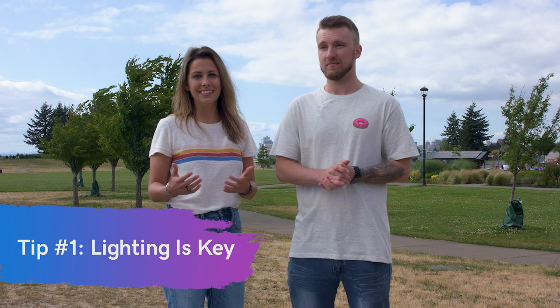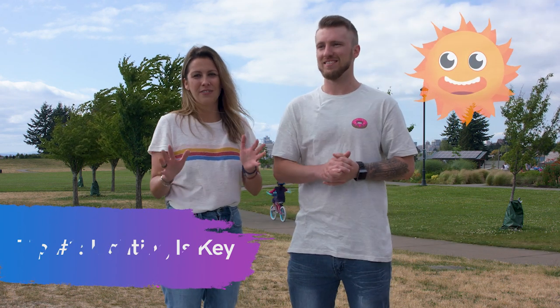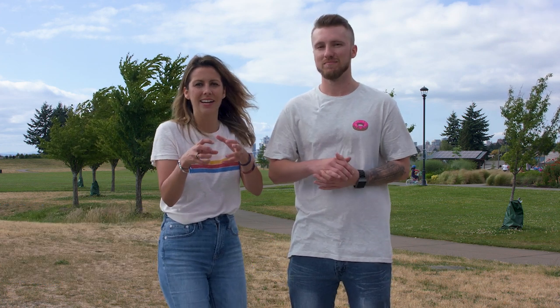Emma, give us some general tips if we were to take our own photos for our business. So lighting is key. The sun is your friend. Try to avoid artificial lighting — or staring directly into the sun. Never do that. And think about composition. Are you focusing on a product of yours? Then don't have the background be in focus — focus on the product at hand.